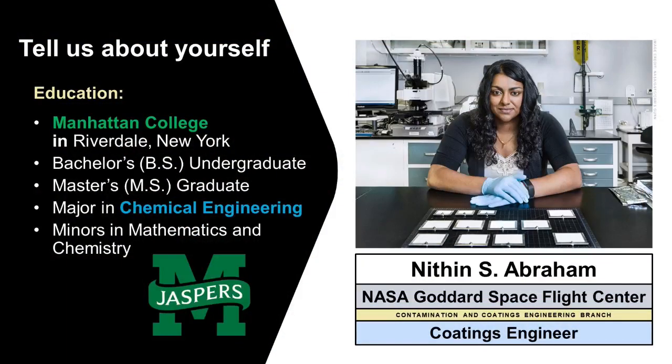Hi everyone. My name is Nathan Abraham. I am a coatings engineer at NASA Goddard Space Flight Center, which is located in Greenbelt, Maryland. To start off, I just want to share my educational background. I attended Manhattan College in Riverdale, New York, where I received my bachelor's degree and my master's degree in chemical engineering. I also have minors in mathematics and chemistry.